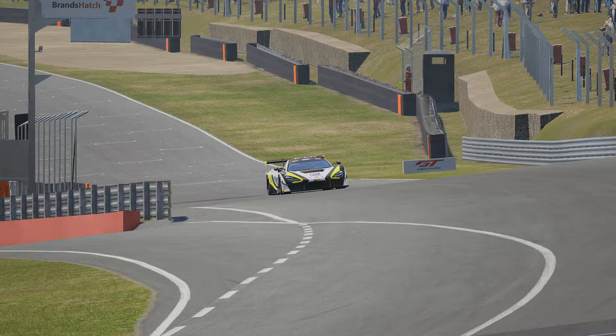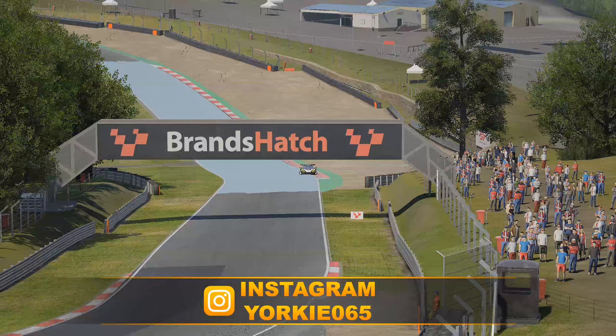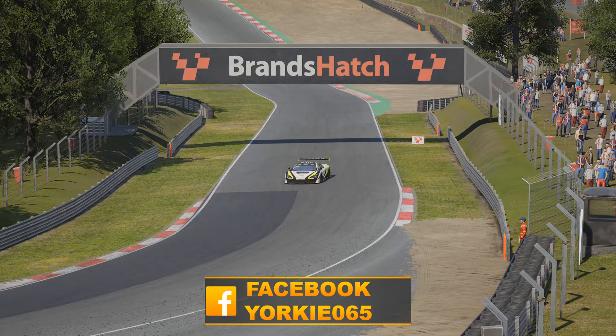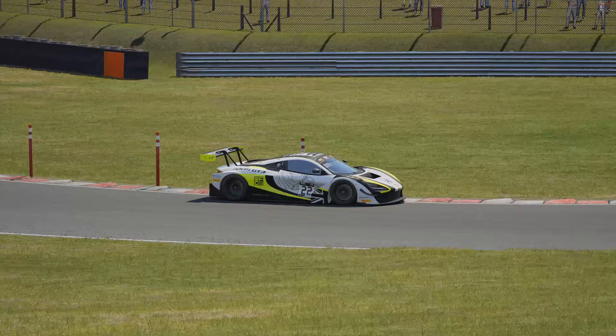Hello and welcome to episode 2 of the in-depth track guide for Assetto Corsa Competizione, where I shall be giving you all the juicy hints and tips as to where to be braking, where to be apexing in the turns, and all the detailed information you need to get fully up to speed on each of the tracks in the game.